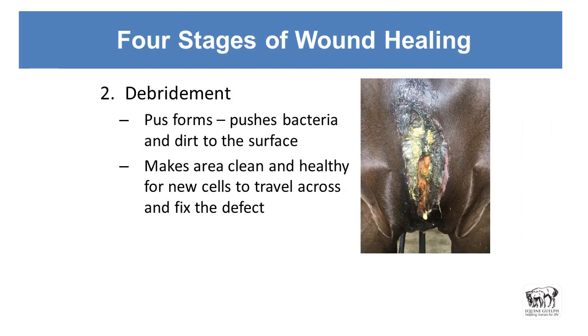Debridement is the next stage, and that's where the pus and stuff comes in. Pus is not necessarily bad so long as it's brought to the surface and goes away. That's where our dressing and absorbent layer help us — they pull that stuff. Animal Intex pulls the pus and the dirt and helps that wound to heal and debride itself, making that nice healthy bed of granulation tissue so that the new cells have a healthy area to grow over and fix the wound.